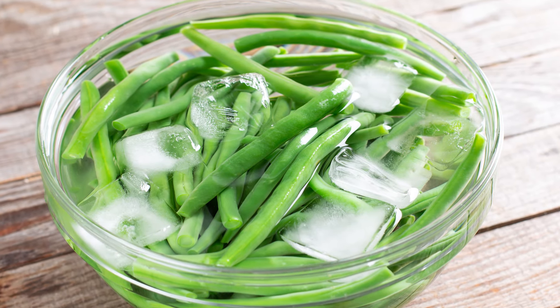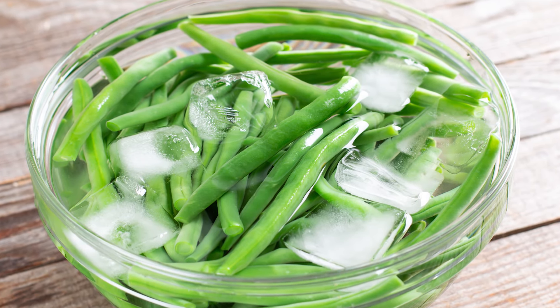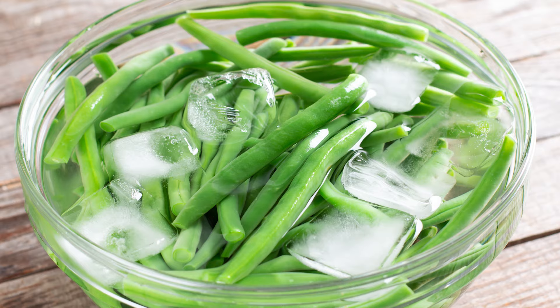You could also roast whole garlic bulbs, toast sliced almonds in butter, and mix everything with blanched green beans.